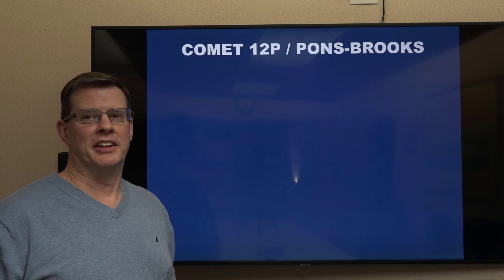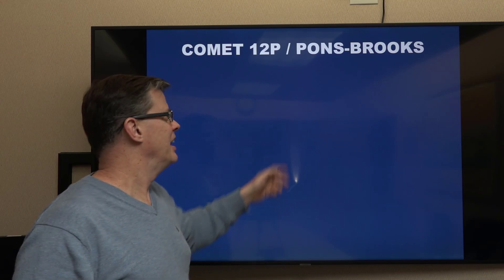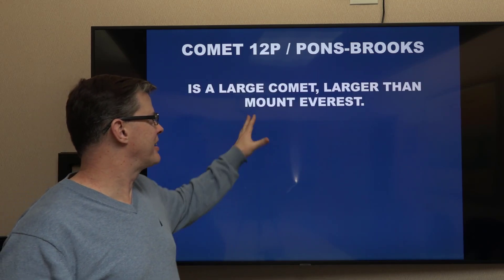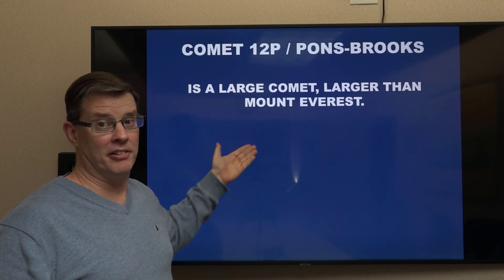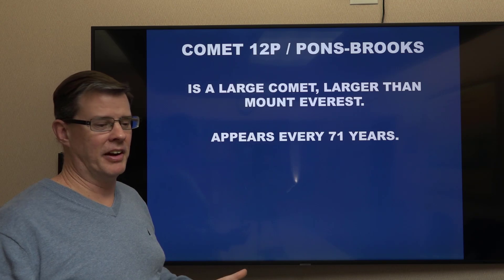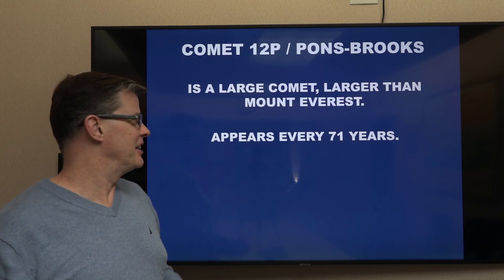It looks like we're going to have a chance to see a comet over the next few weeks. This one's called Comet 12P, Pons-Brooks — those are the two guys that discovered it. It's a pretty large comet, bigger than Mount Everest as a matter of fact. It appears only about every 71 years, so unless you're really young or we have a big advancement in human longevity, this is probably the only chance we'll have to see it in our lifetimes.